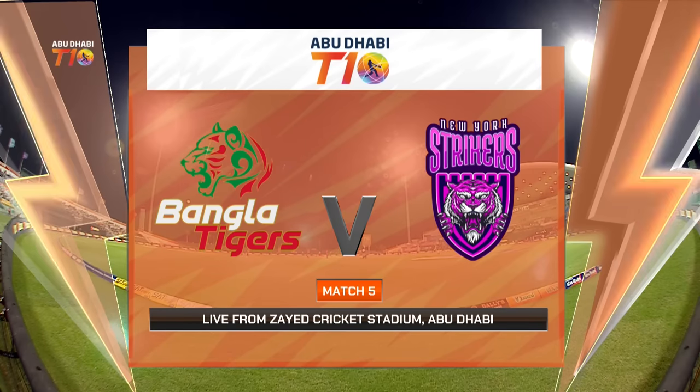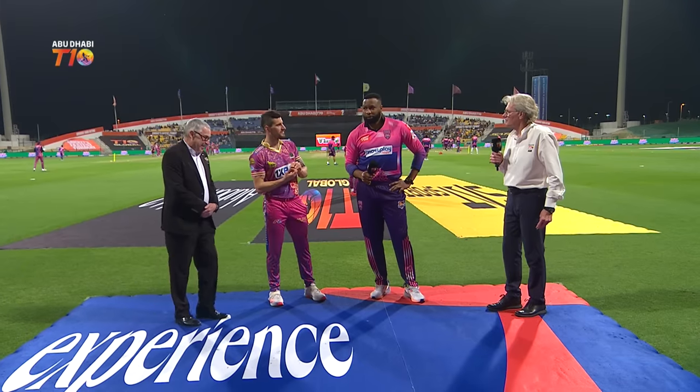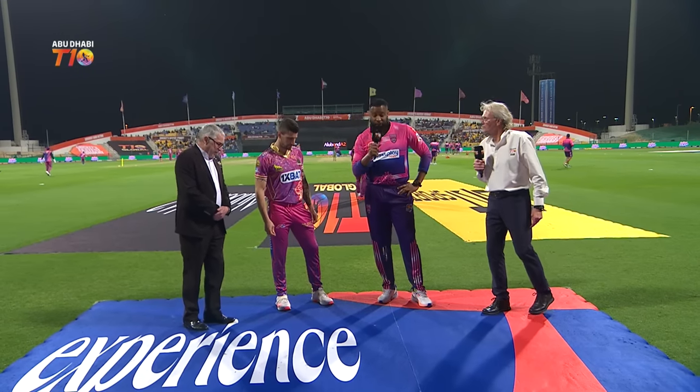Hello and welcome to the highlights of match number five in the Abu Dhabi T10. It is the Bangla Tigers versus the New York Strikers. This is a game where the Strikers have to bounce back after losing their first game against the Gladiators. Strikers won the toss and they elected to bowl first.